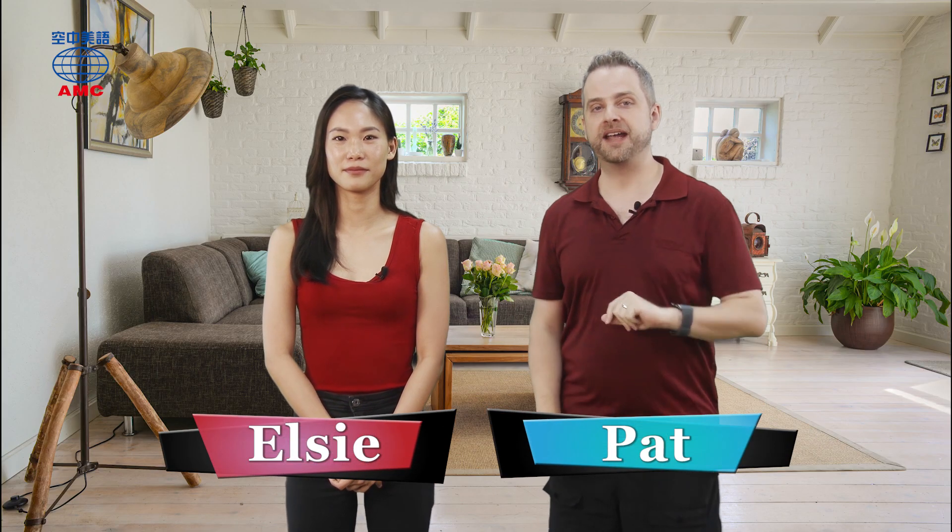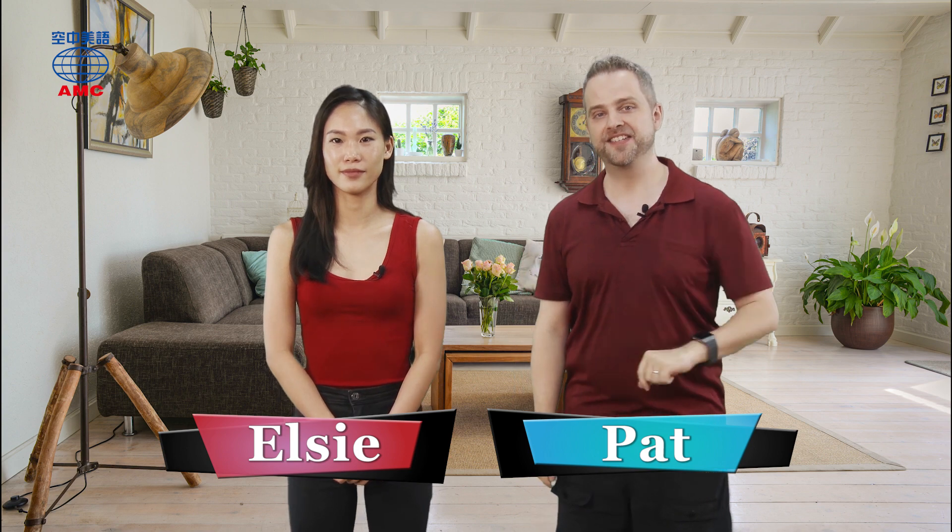Hi everyone, welcome back to A+ English. I'm Pat. I'm Elsie. Yesterday, we were talking about fake news, right? Yes, because I read some fake news and nearly shared it online. That was scary.